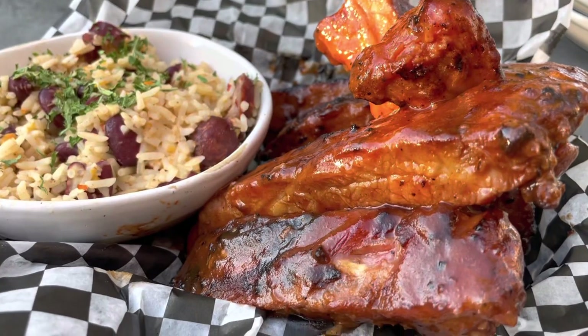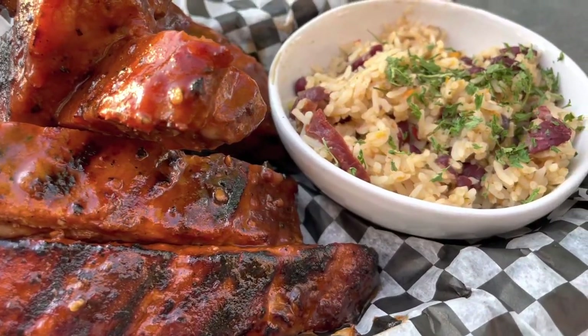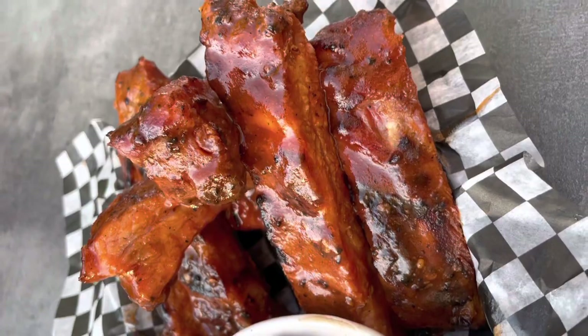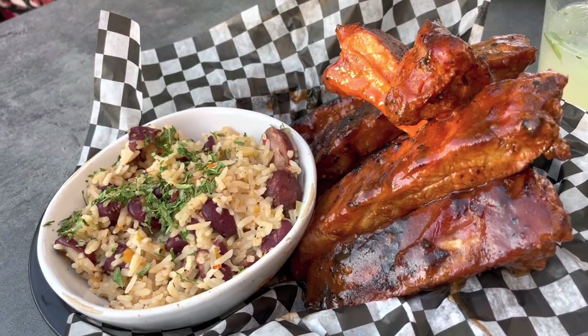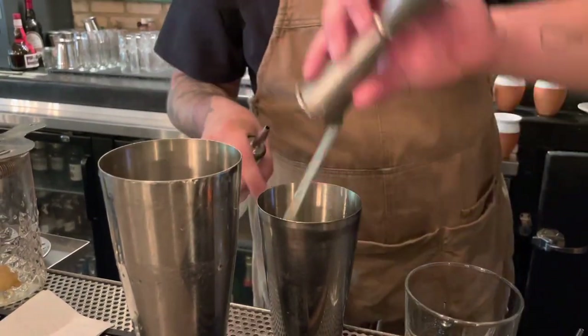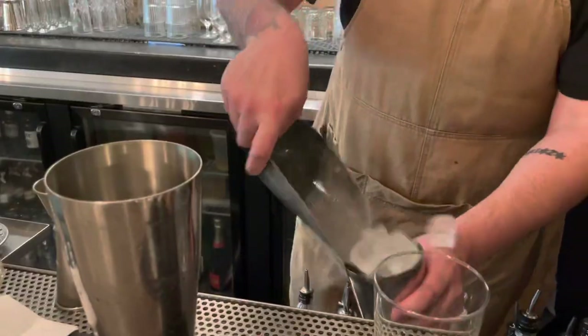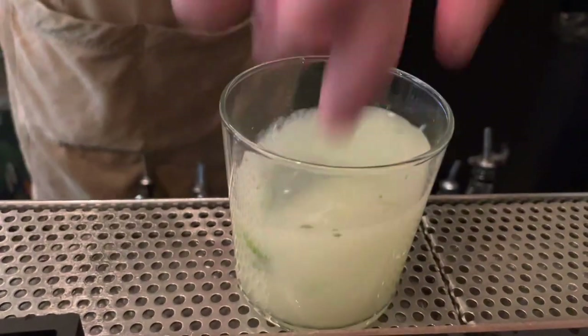To go, we ordered the sticky baby back ribs along with the red beans and rice. We took them to my aunt Gwen, and she just thanked us over and over again — she said they were so yummy, and she had a thing for those red beans and rice. At the Duplex, they have a host of great cocktails. This one is called Summer Days, made with premium gin, cucumber, and mint. Cheers.